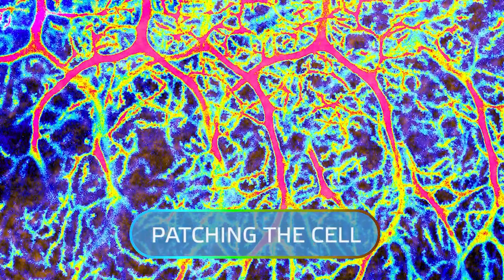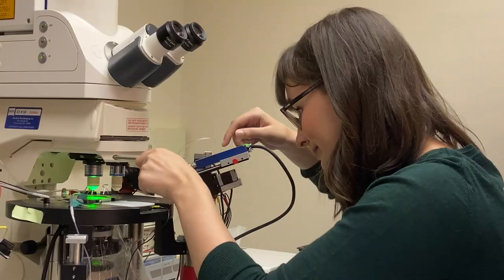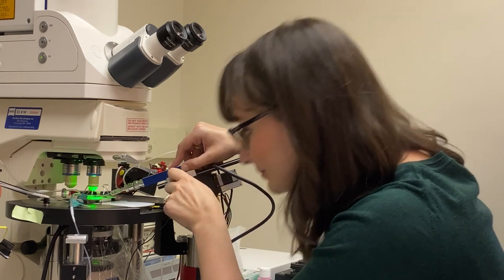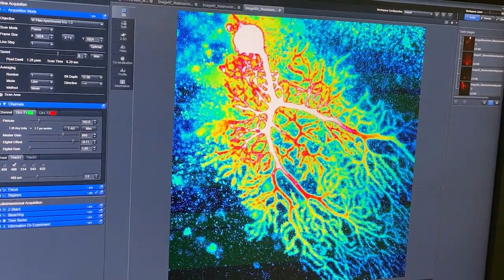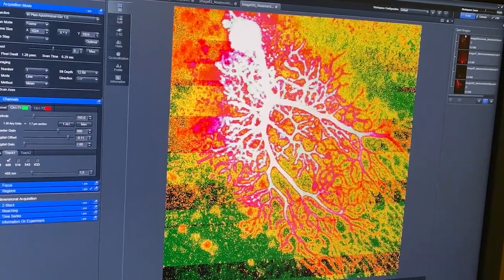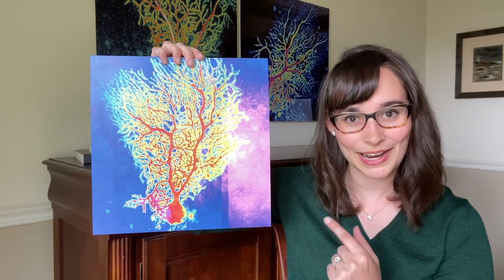The way I get all of these colors is by doing something called patching the cell. What this means is that we attach a small glass tube to the cell body over here. Think of it like sticking a straw into a tennis ball — we flow liquid, or in this case fluorescent dye, through the straw and it diffuses through the branches of the neuron over about 45 minutes. Lighting up is an indicator of the cell's activity, which is important because we want to see how active the cell is and how it's communicating with the other neurons in its network around it.